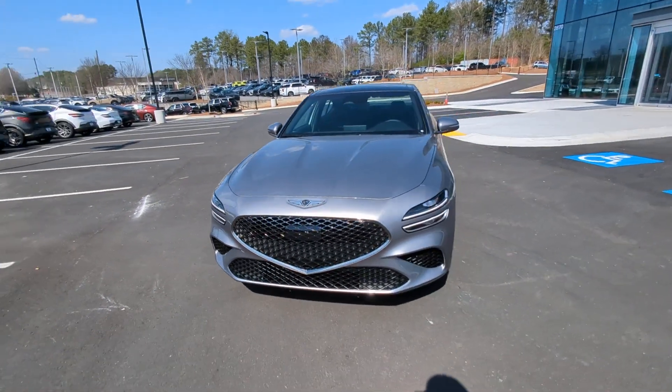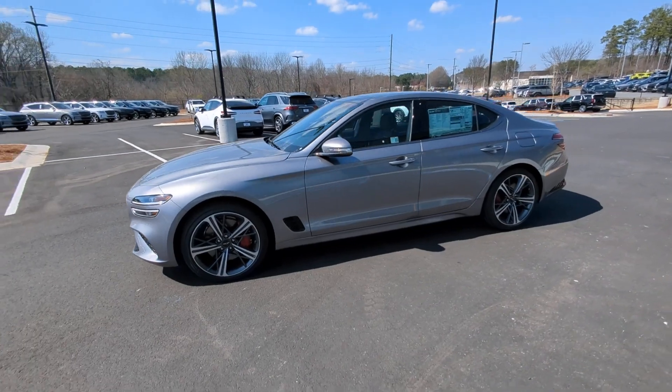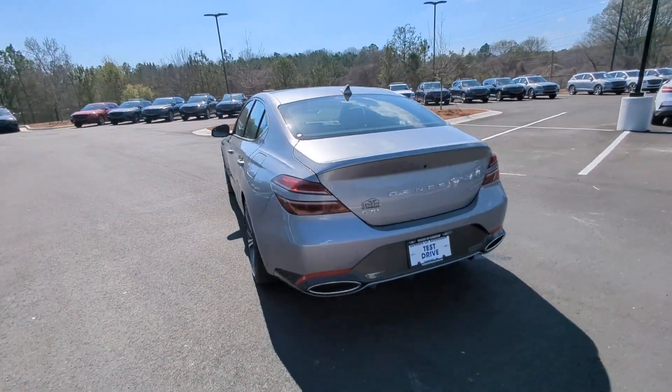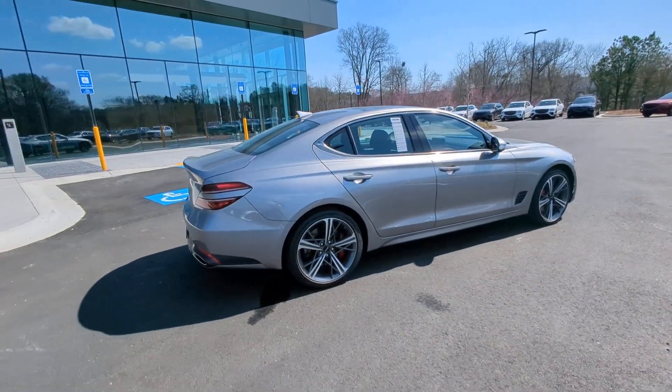Here's a stunning Genesis G70, the compact premium sports sedan that aligns with your standards of excellence. From its exhilarating performance and high-end design to its standard driver assist features and exclusive owner benefits, this sleek and powerful vehicle will surpass all expectations.